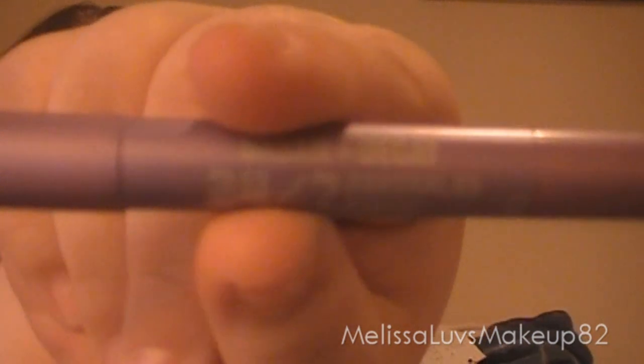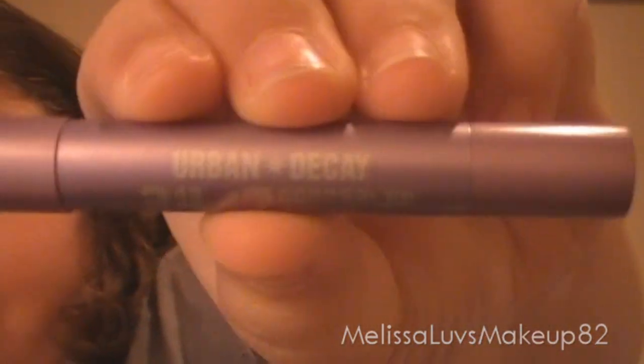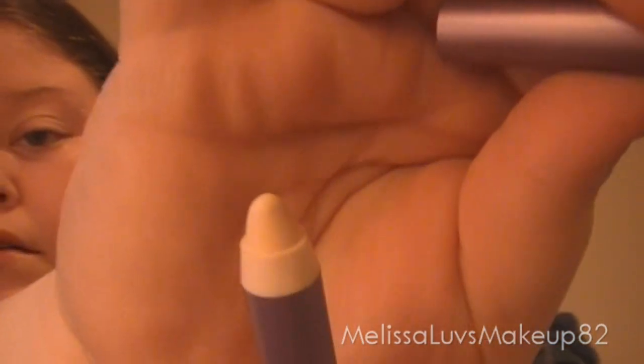Happily Ever After 99 has this and she likes that too. And I got this Urban Decay 24-7 concealer pencil. Looks like that, and that color. I mean it's pretty good. This would have to probably be my third.